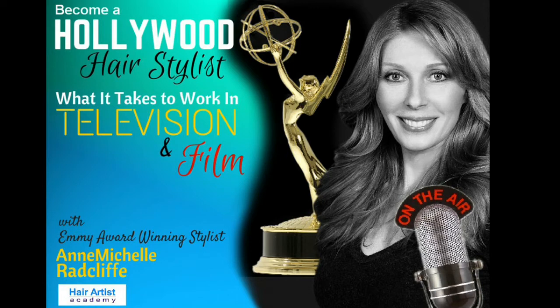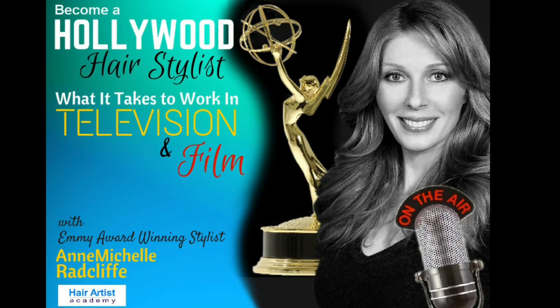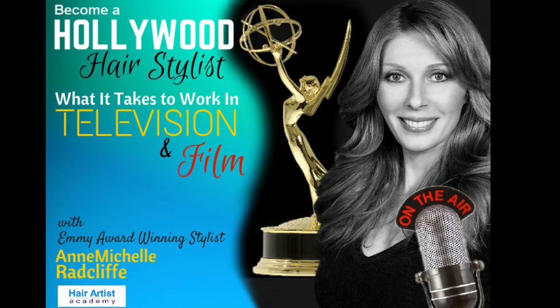Thanks, Brenda. It's great to be back. Anne-Michelle came on a week ago, and the information she provided the HAA audience was so astounding and insightful that we decided to do something we've never done in the history of the HAA podcast — a part two. This is part two for Anne-Michelle for those interested in working in television and film. Let's start with a day in the life of a hair and makeup artist working in television and film.